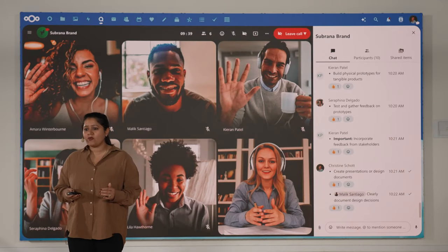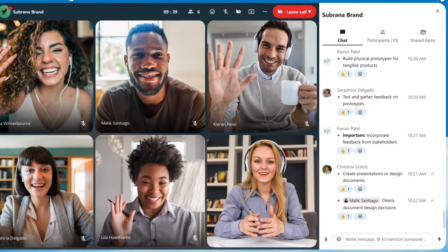Staying on top of our tasks is important for all of us. NextLoudTalk offers the option to enable a bot that tracks all your to-do items during a call. Any task noted and the bot confirms its action with a thumbs up emoji.